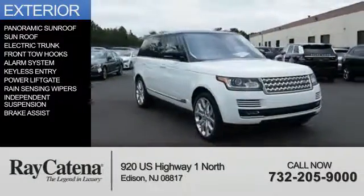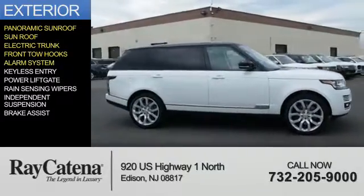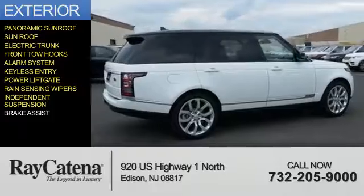The features include a panoramic sunroof, electric trunk, front tow hooks, an alarm system, keyless entry, power lift gate, rain-sensing wipers, independent suspension, and brake assist.